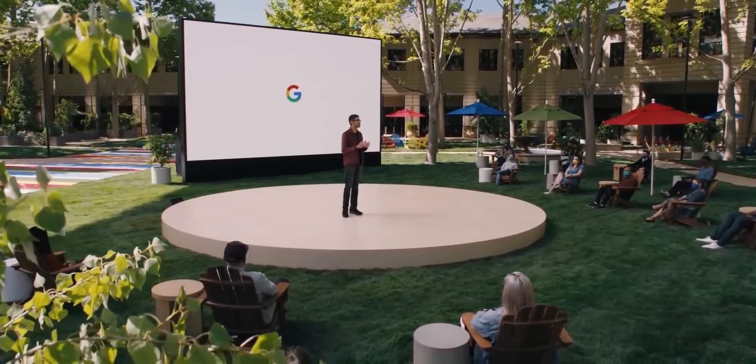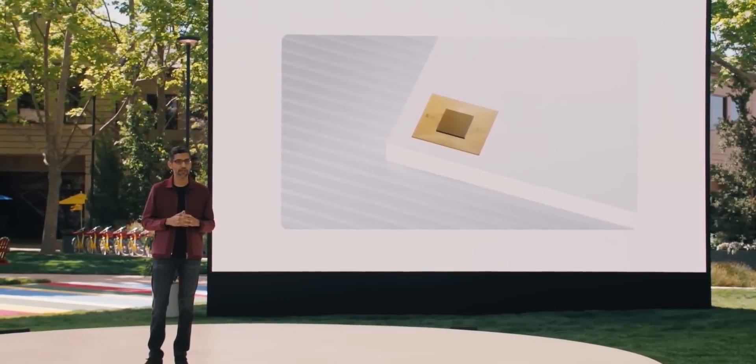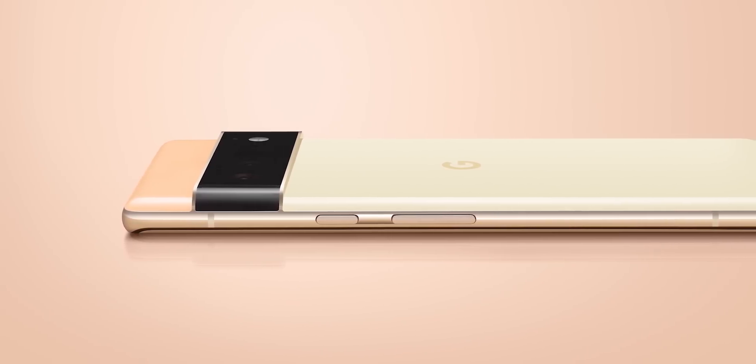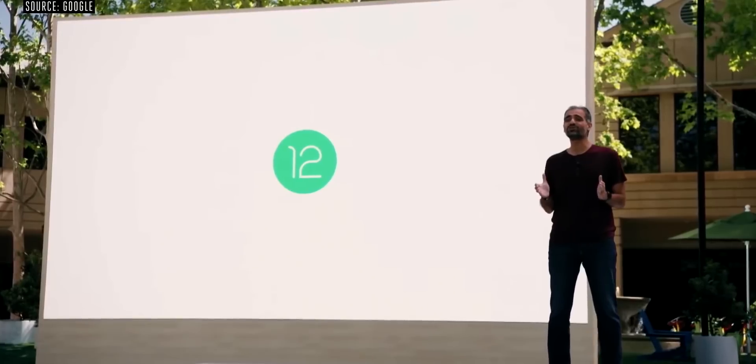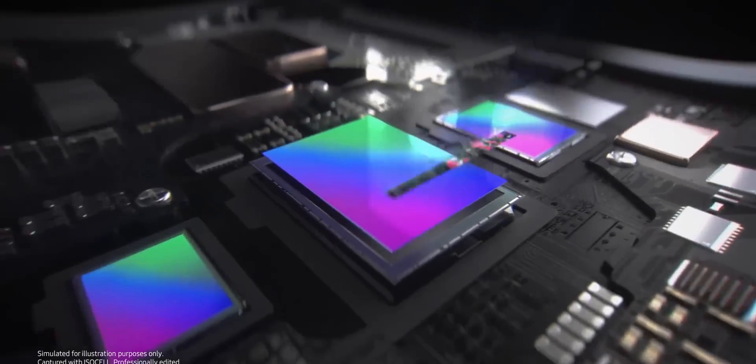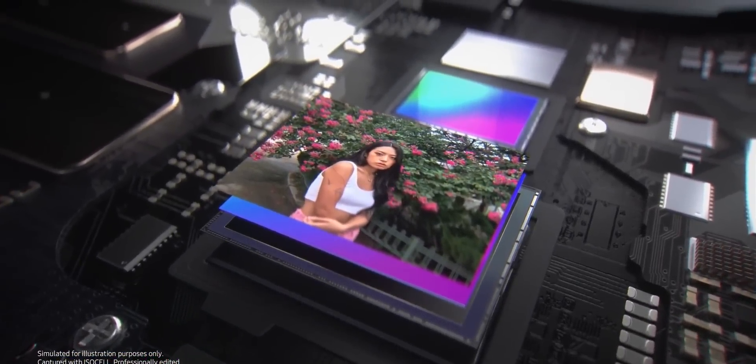Google came out of the blue last month to announce its next flagship smartphones, the Pixel 6 and Pixel 6 Pro. This is months ahead of the expected schedule that paints the launch around October, and it shows Google is pretty confident in their new flagships in a way they haven't been before.